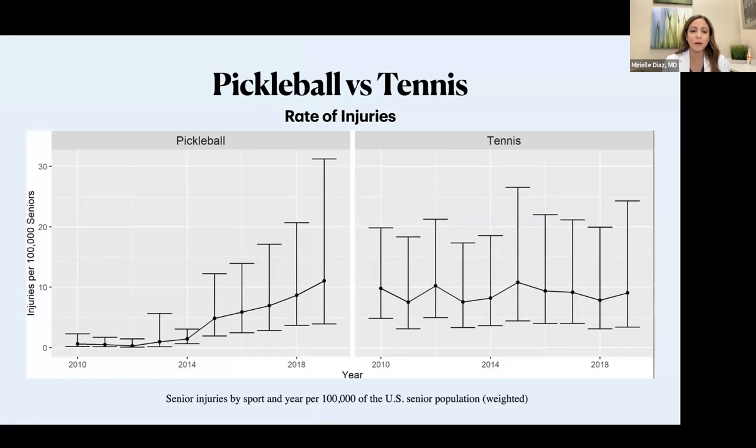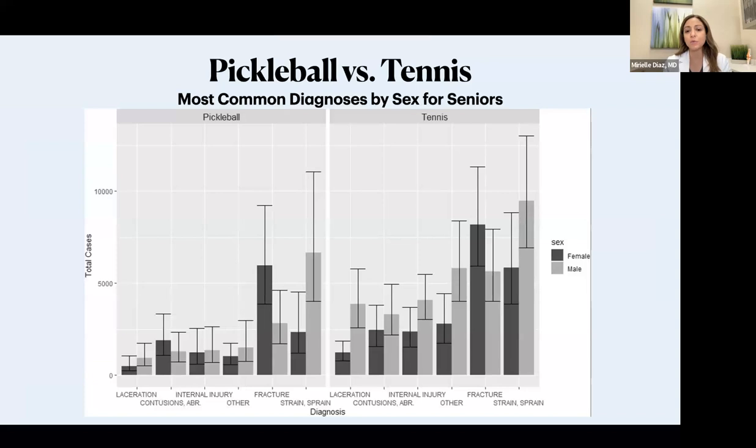There was a study comparing injuries between pickleball and tennis. This graph depicts data from 2010 to 2020. At the beginning, there were not a lot of pickleball injuries, but now, specifically in the senior population, this has skyrocketed with a really high incidence of injuries. Comparing more common injuries between regular tennis and pickleball, most of them are all going to be strains and sprains. Tennis still shows more injuries in general, but we can see a definite trend of pickleball injuries increasing, which we want to try to avoid.